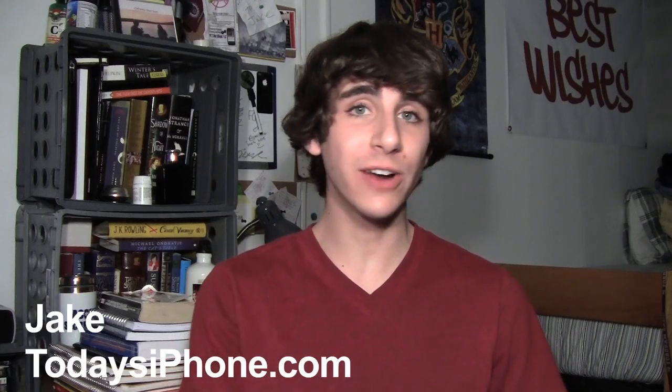Hey, what's going on guys, my name is Jake from todaysiphone.com and here's your TIP daily for October 11th, 2012.